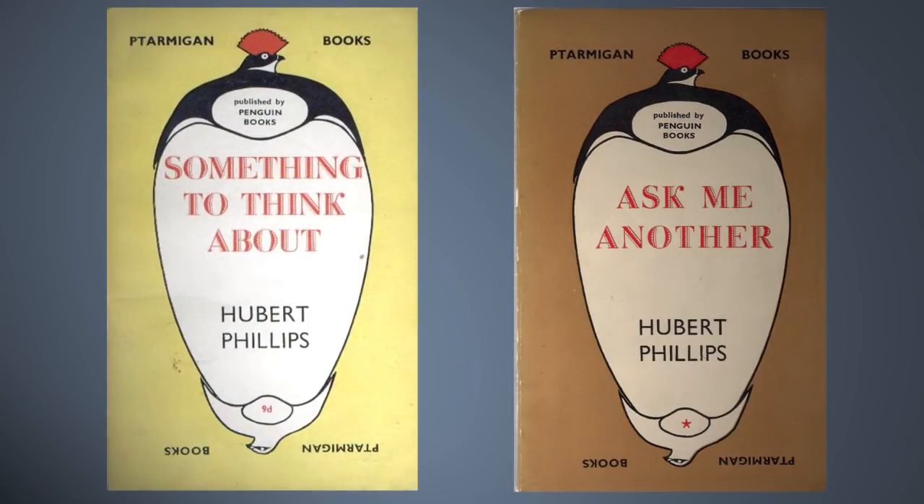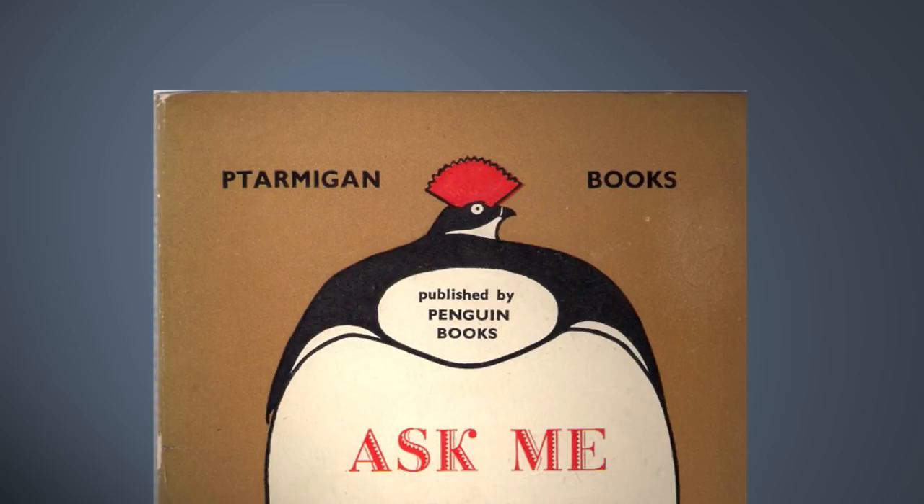Penguin also issued Ptarmigan books devoted to puzzles and word games, and they came up with quite a distinct bloated bird on the cover. The other famous P associated with Penguin is Puffin Books, still going strong, and one of the world's biggest publishers of children's books.